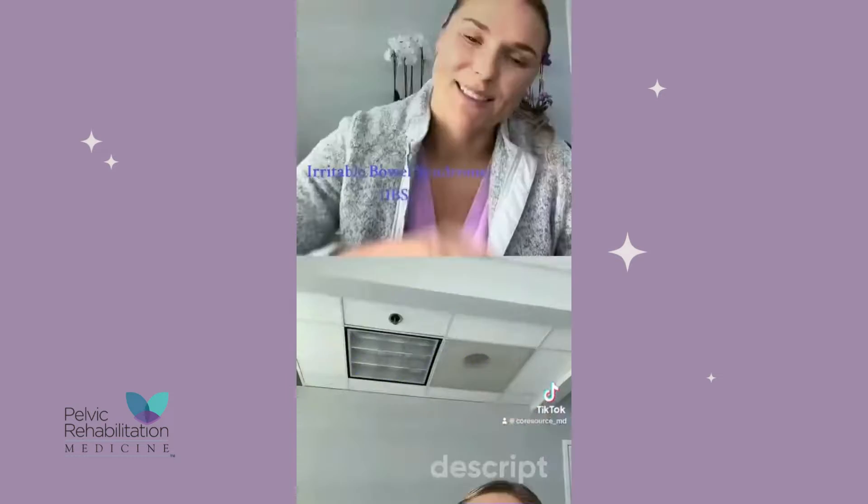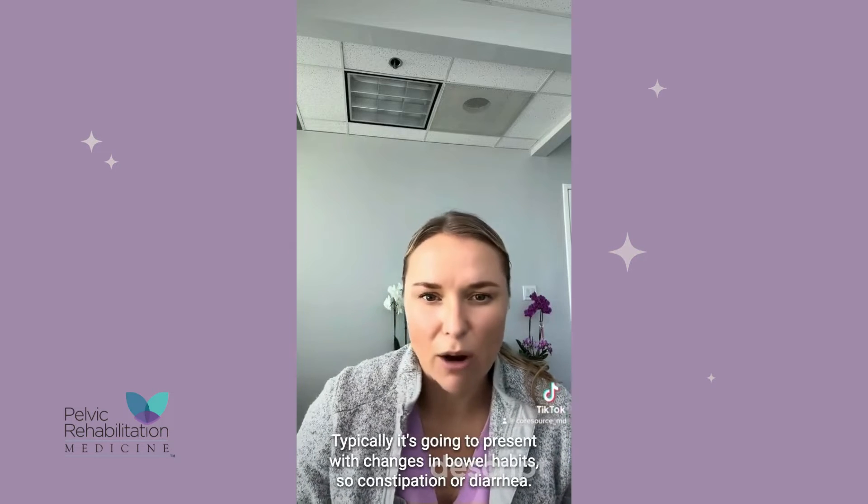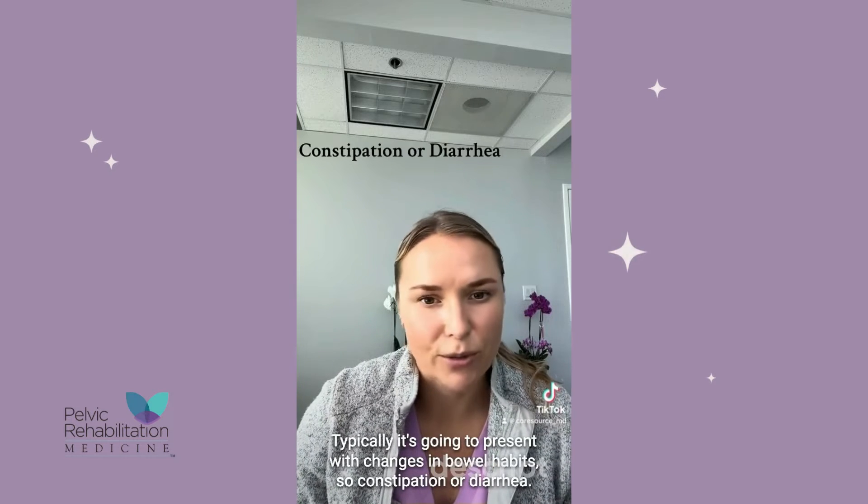Hi everyone, it's Dr. Obzayda here at Pelvic Rehabilitation Medicine. Today we're talking about IBS. IBS stands for Irritable Bowel Syndrome. It can be seen in males or females. Typically it's going to present with changes in bowel habits, so constipation or diarrhea.